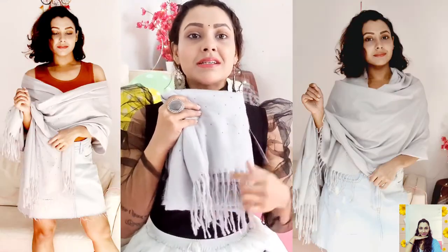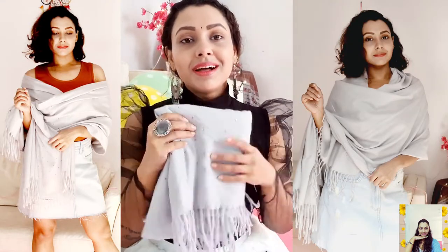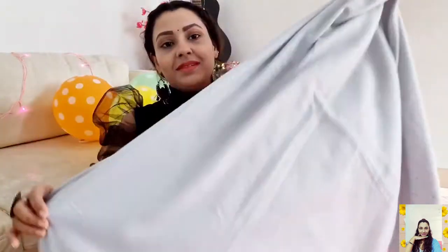The next one is a woolen stole from the brand Srishti. It's in grey color and has a tassel border. It's made of an acrylic woolen blend, so it will keep you nicely warm. It's a cute, cozy one priced at ₹499. You can pin it with any ethnic or western outfit — the length is quite pretty.